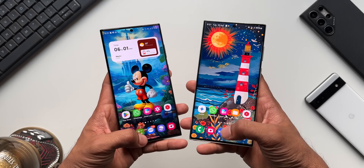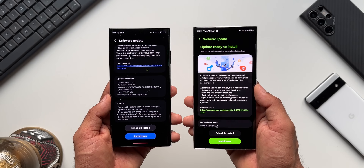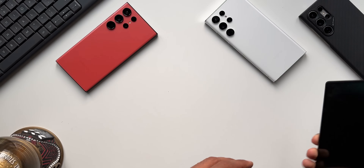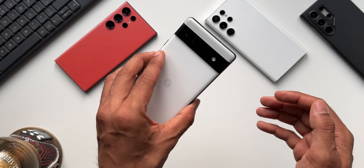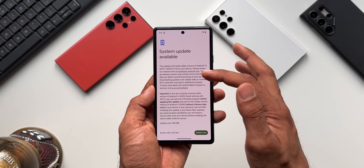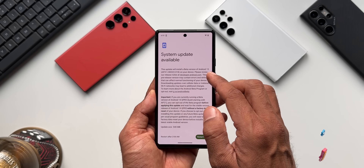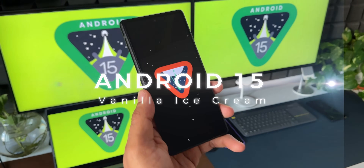I'll go ahead and update these two devices and report back if I find any new features. Regarding Android 15, I've already posted videos on developer previews one and two. We now have the first beta on Pixel phones — on this Pixel 6a the system update is already available at about 540 MB. It says this update will install a beta version of Android 15; review release notes at developer.android.com.